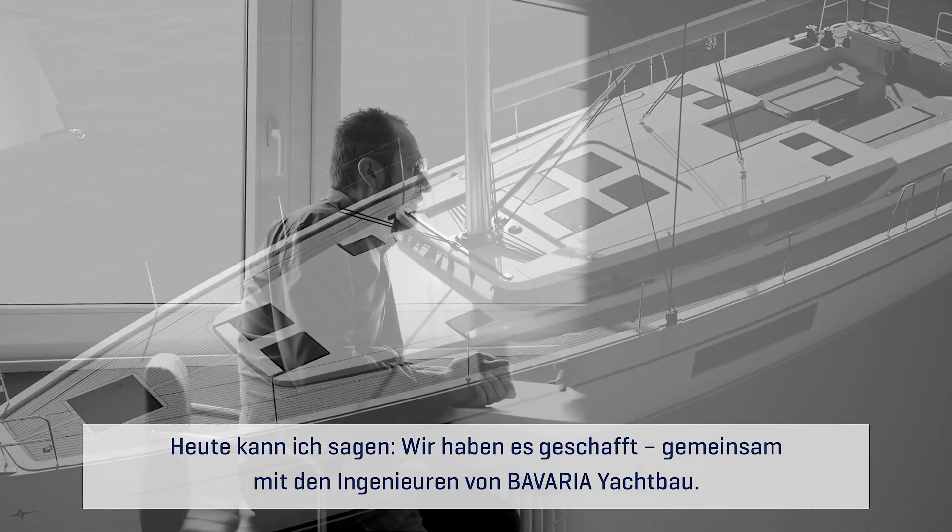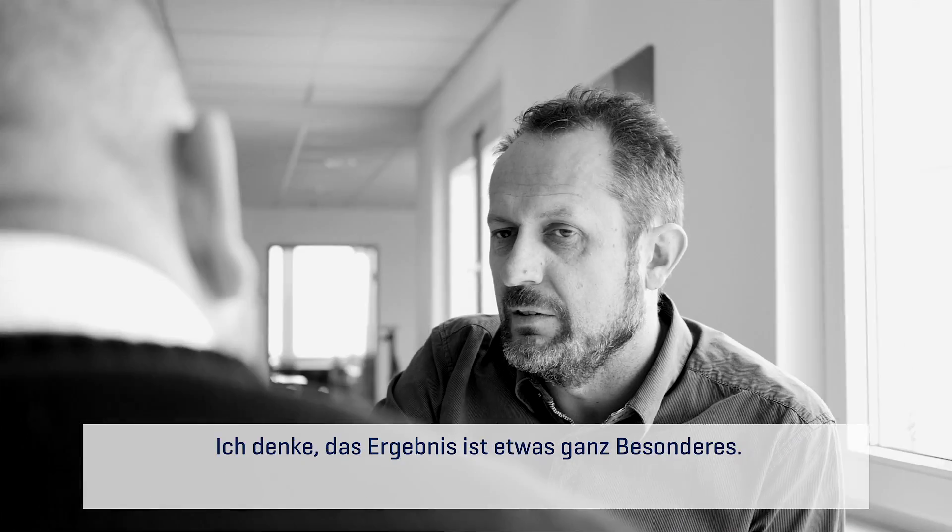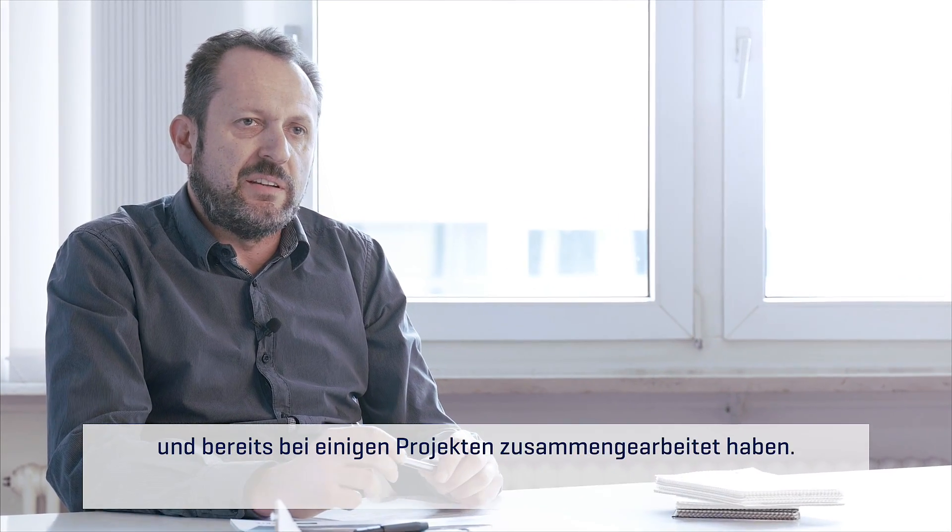I can say that we succeeded, and together with the guys from Bavaria Engineering I think we did something really special. The collaboration with the Kossuthiak Design is perfect because we know each other for many years and we were working together on some projects before.